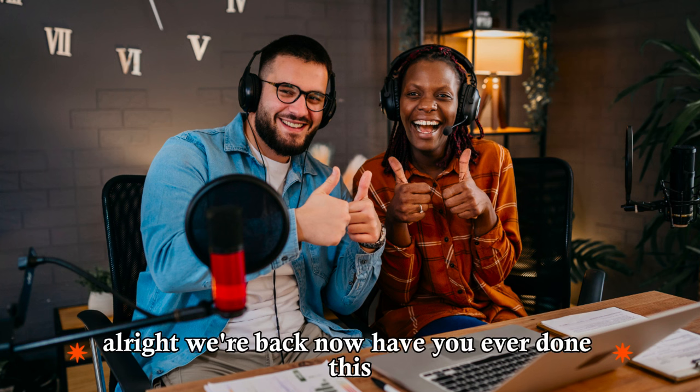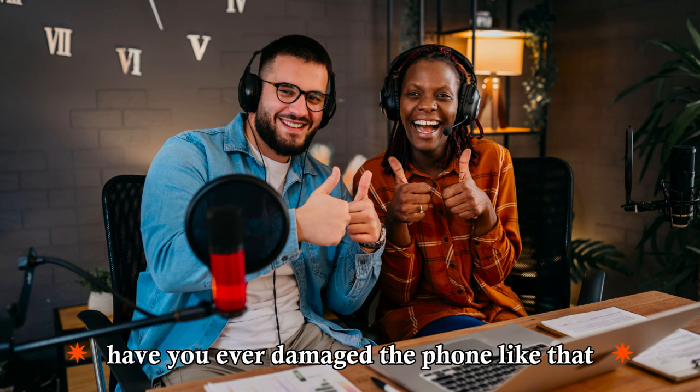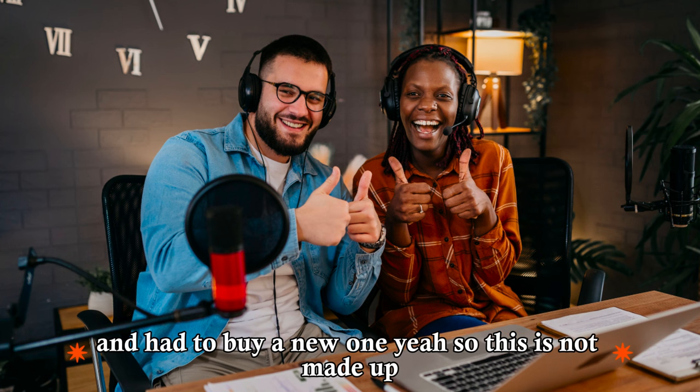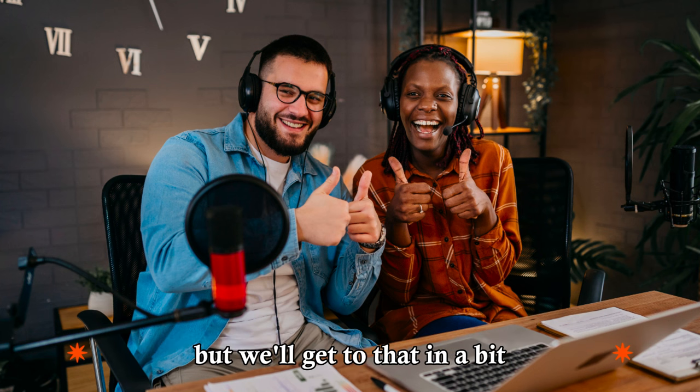All right, we're back. Have you ever done this? Have you ever dropped your phone in the water? Luckily, no. Knock on wood. But I have a good friend who dropped his in the toilet and had to buy a new one. So this is not made up — it's actually more common than what people think. Why don't we take a look at five key words in Language Takeaway.